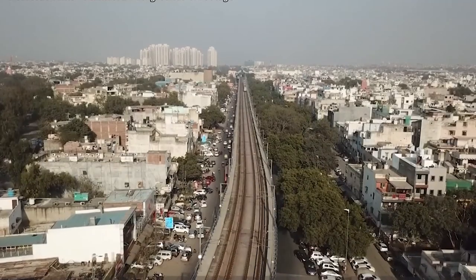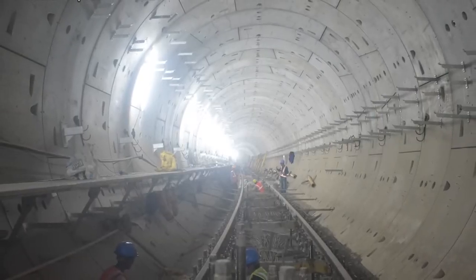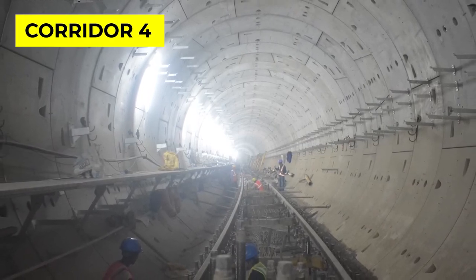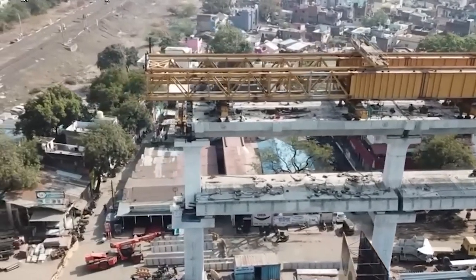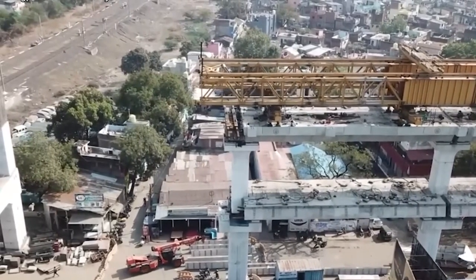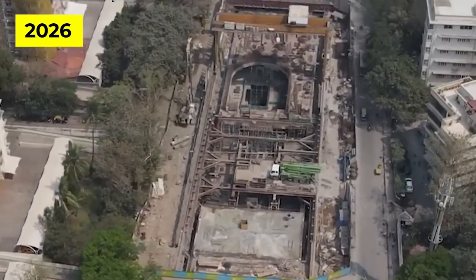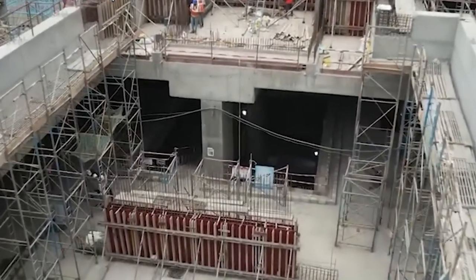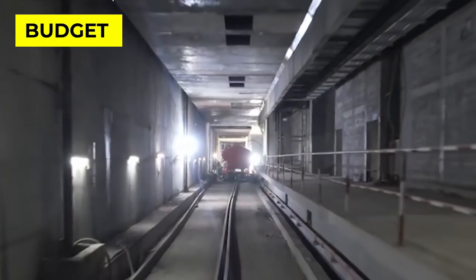The construction of Chennai Metro Rail Phase 2 began in 2019 and the project is expected to be completed in phases over the next few years. The construction of Corridor 4 is expected to be completed by the end of 2023, Corridor 5 by the end of 2024, and Corridor 3 by the end of 2026. Once all the corridors are completed, the entire Chennai Metro Rail Phase 2 project will be operational. The cost for the second phase was estimated at ₹1.5 lakh crore, with the project funded by the government and lending agencies.